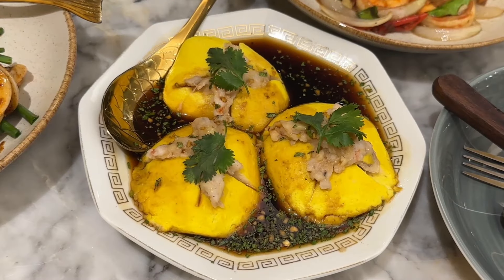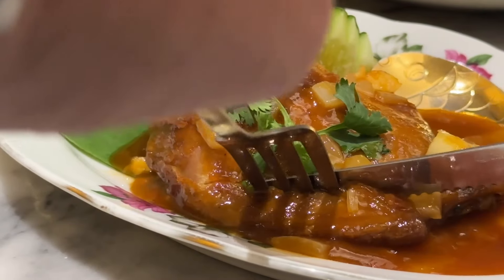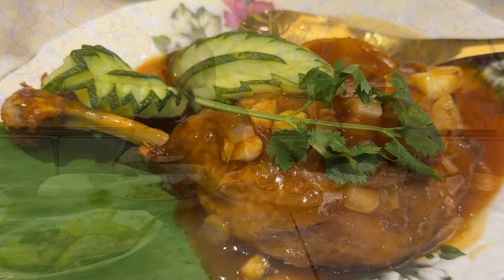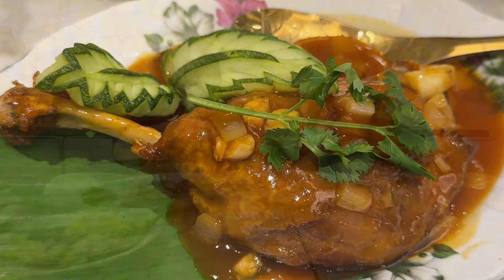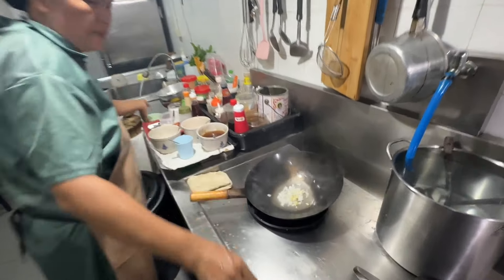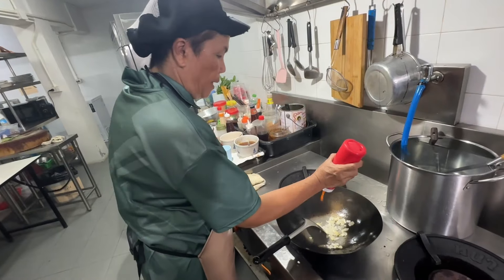I'm going to try the duck because it looks pretty good — big chunks of garlic on top and some shallots. Good flavor. Not the most tender duck I've ever had, but that XO sauce is delicious — slightly spicy, a little bit sweet, almost citrusy. The duck has good flavor. Actually, this thicker piece is a bit more tender. Do like that — that's good.